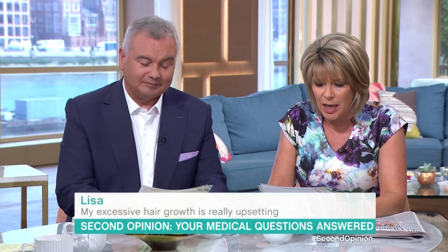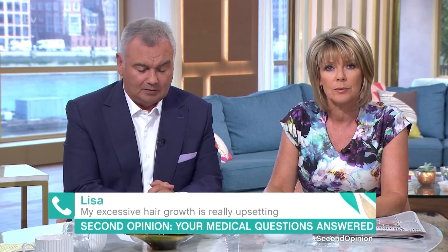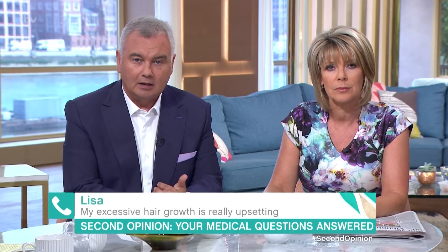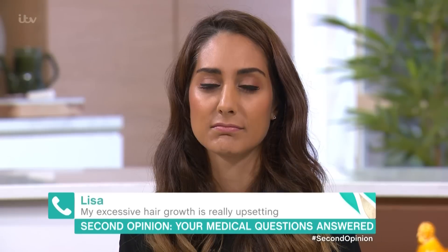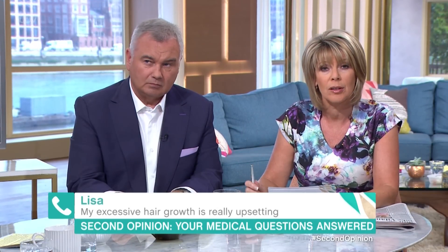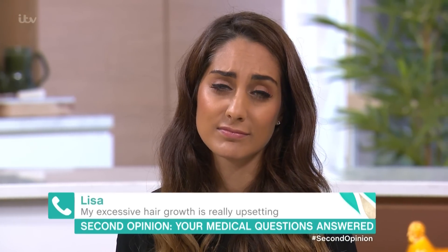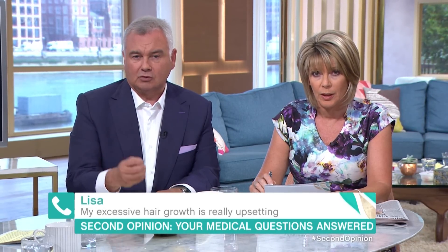Lisa, are you there? Hello Lisa. You've got a problem with hair growth. Yes, I understand what's happening. I've had polycystic ovaries for around 10 years now, and the most upsetting thing I have from it is the excess hair growth. It's not just in one place, it's everywhere — face, legs, back, front, buttocks, everywhere. I'm quite lucky I don't have it on my feet. It's coarse, thick, black hair.